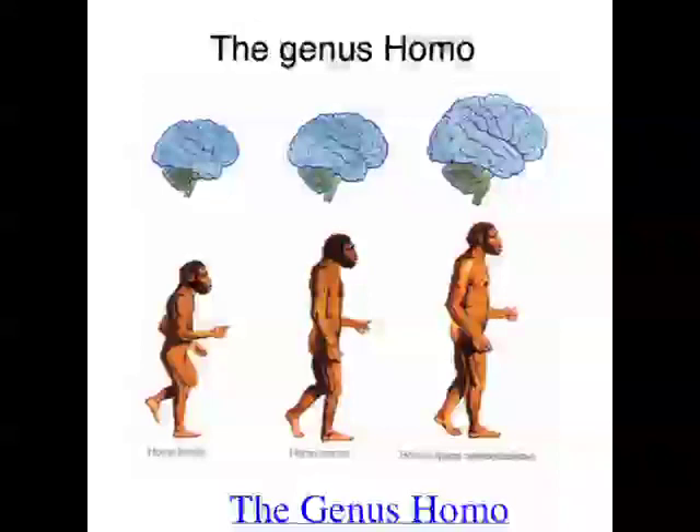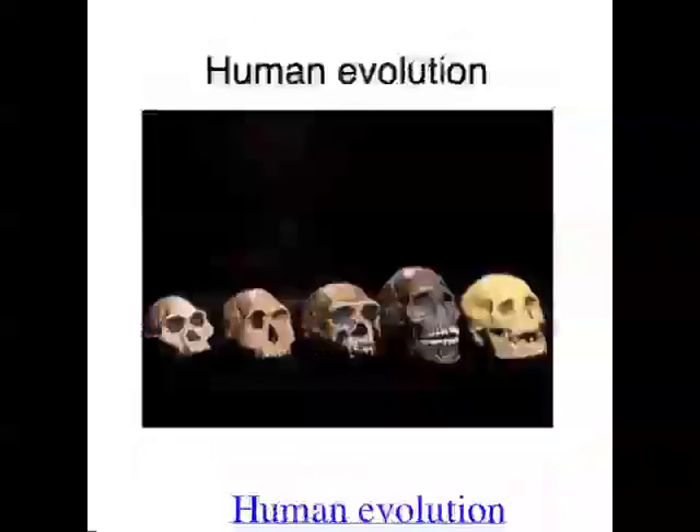Fossil evidence shows that modern Homo sapiens existed in Africa from around 130,000 years ago, possibly up to 200,000 years ago. The evolution of Homo sapiens began around 6 million years ago in Africa, when the hominin line diverged from the great ape line. This hominin line didn't evolve in a phyletic pattern — one ancestral species changing to the next in a straight line. It was a branching or divergent evolutionary pattern, and at times several different hominin species coexisted. Of the many hominin species that have existed, only one species exists today: Homo sapiens.